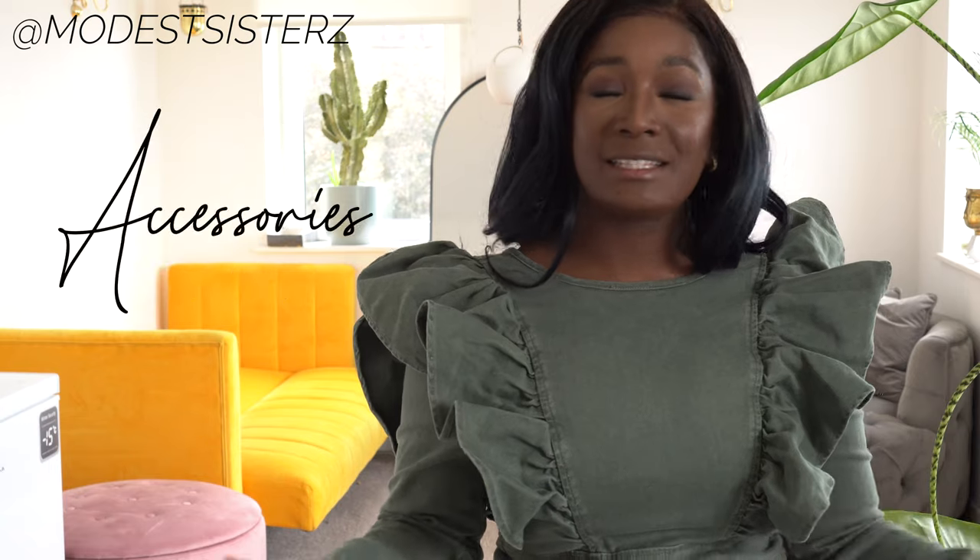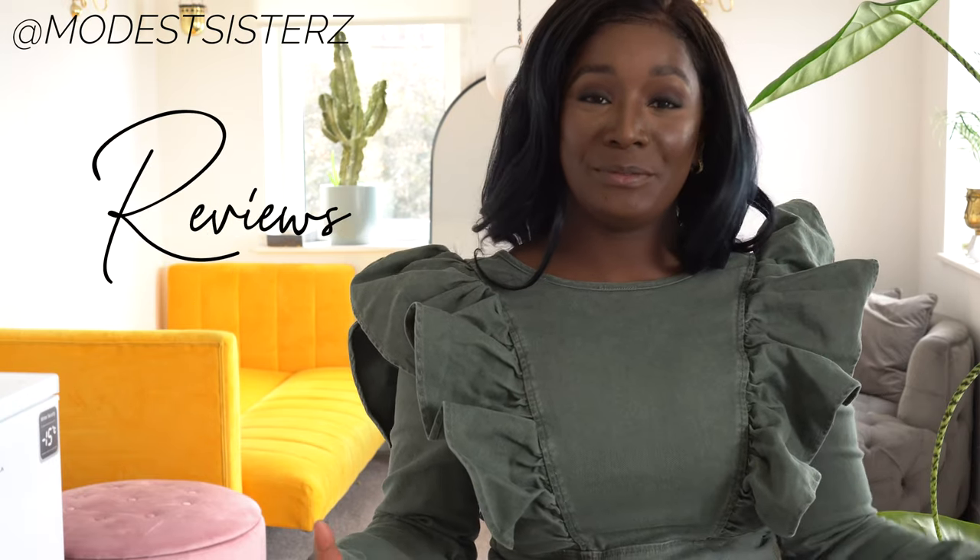Hello, welcome once again to another try-on, another testing out new products video. My name is Aileen and this is Modest Sisters. On here I talk about fashion, sustainable fashion, accessories, and doing reviews for you guys — basically all those good things. If that's your thing, definitely consider sticking around.